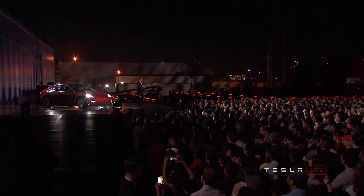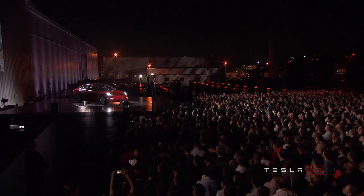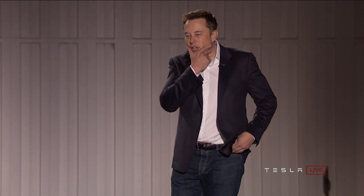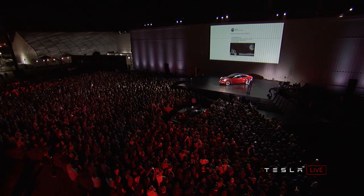Welcome to production hell. That's going to be where we are for at least six months, maybe longer. But you guys know that — you're veterans, I've been through this. So I look forward to working alongside you to journey through hell. And as the saying goes, if you're going through hell, keep going.